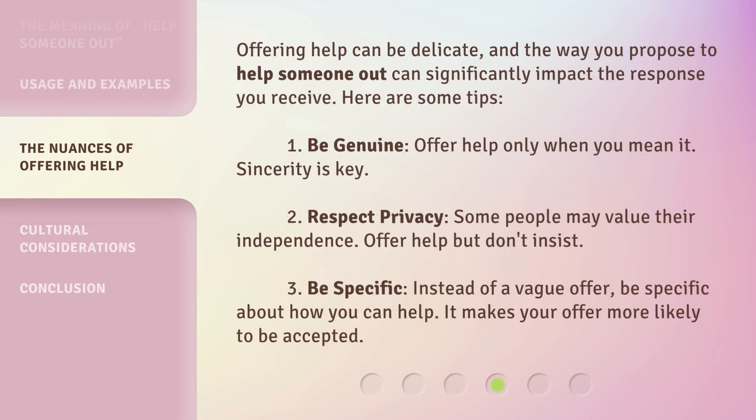Offering help can be delicate, and the way you propose to help someone out can significantly impact the response you receive. Here are some tips. 1. Be genuine: offer help only when you mean it — sincerity is key. 2. Respect privacy: some people may value their independence, so offer help but don't insist. 3. Be specific: instead of a vague offer, be specific about how you can help, as it makes your offer more likely to be accepted.